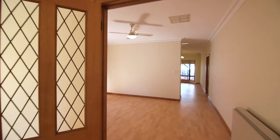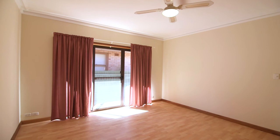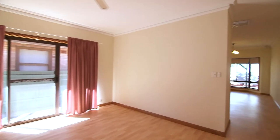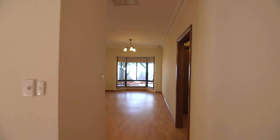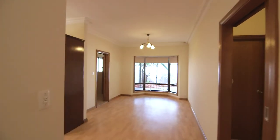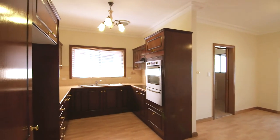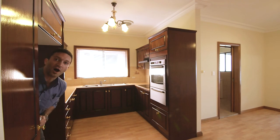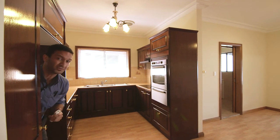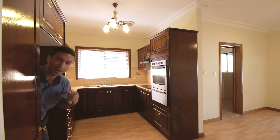This home also features a fantastic second living area, a perfect place for the cubs to play in. The kitchen is in pristine condition and has ample built-in cupboards, which overlooks the dining area. The heart of every one of these gorgeous creatures is the kitchen — and what a doozy this is!